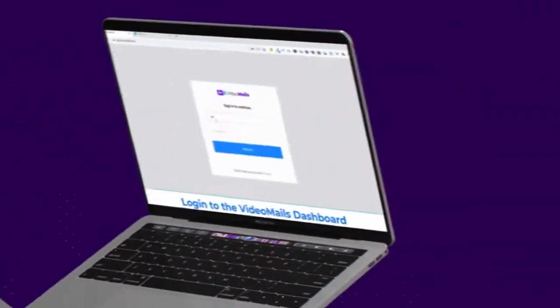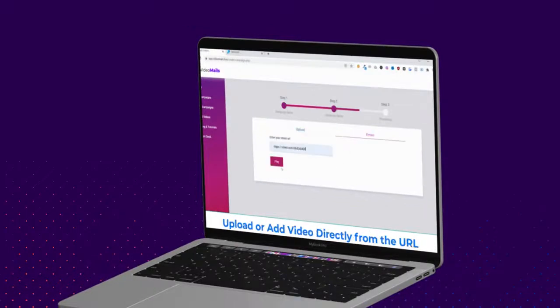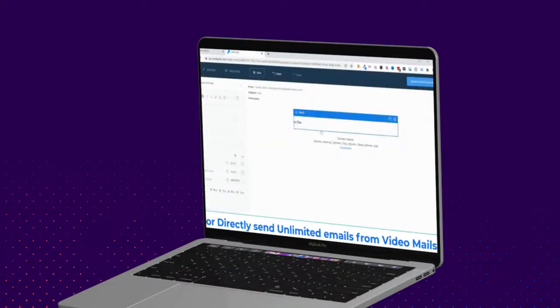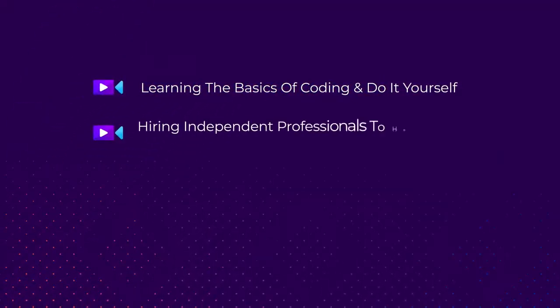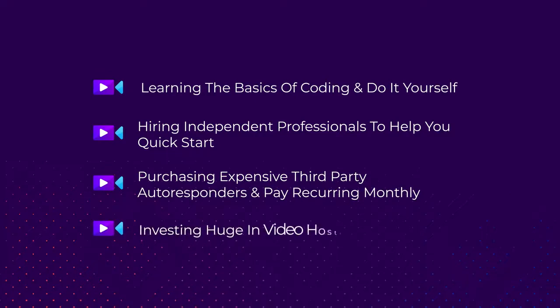Here's a quick demo video to see how fast and easy using Video Mails is. With Video Mails by your side, you can say goodbye to learning the basics of coding, hiring independent professionals to help you quick start, purchasing expensive third-party autoresponders with recurring monthly fees, and investing huge in video hosting and rendering costs.